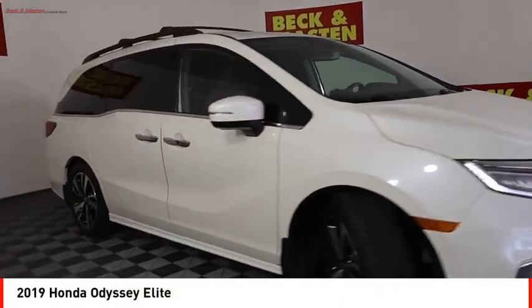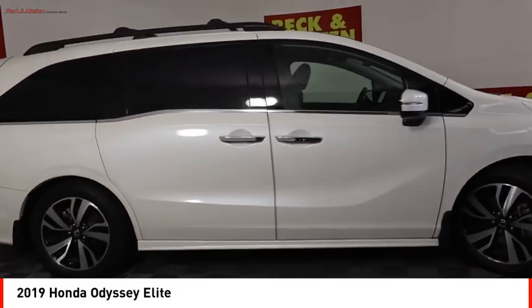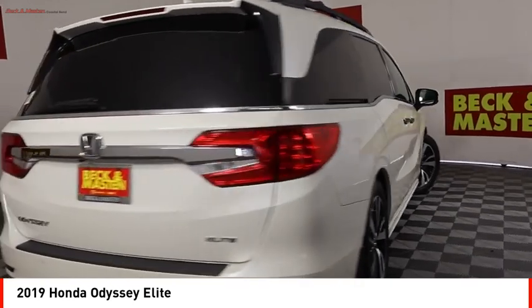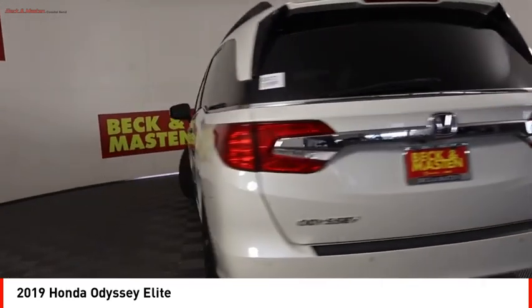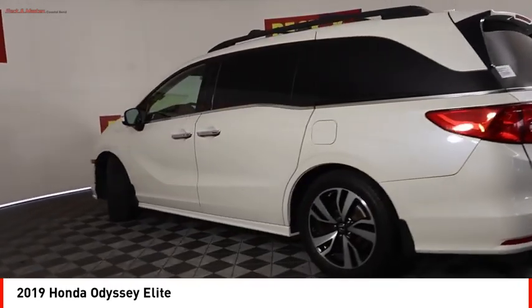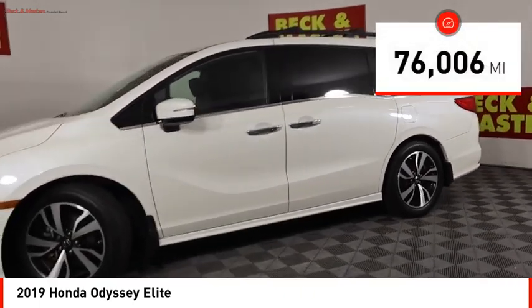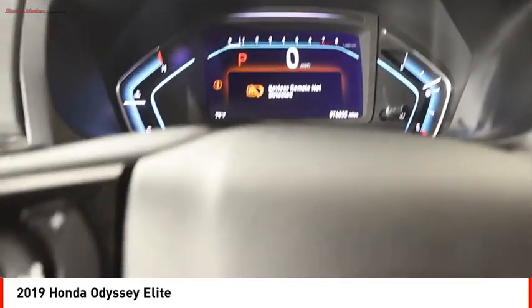We are pleased to show you the 2019 Odyssey. The Honda Odyssey is a showcase of distinguished style, captivating technology, and advanced safety features — a must for all families. This vehicle has less than 80,000 miles. Here are some of this vehicle's great options.